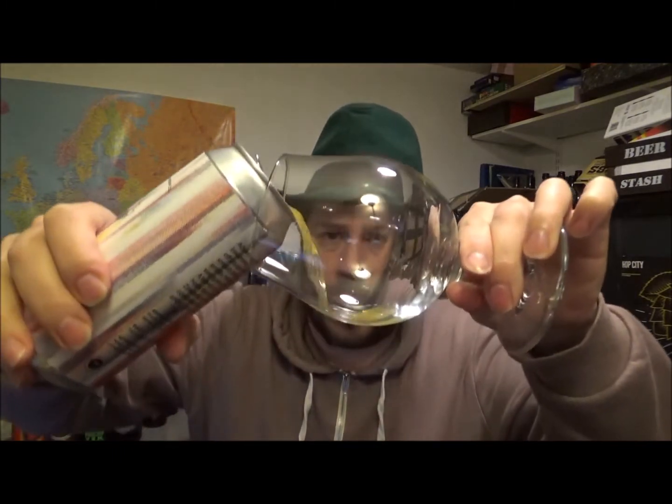I did like the old style labelling that told you what's going on in the beer — what hops and what malts.